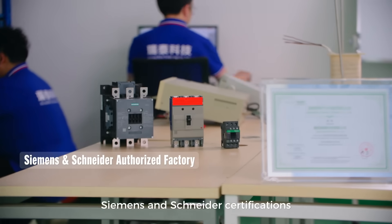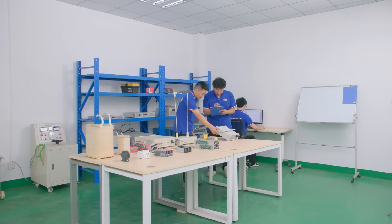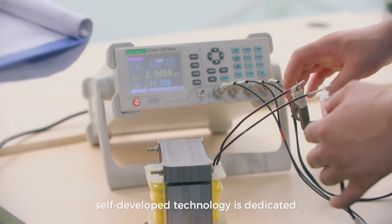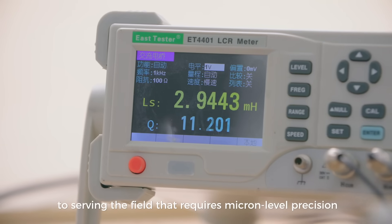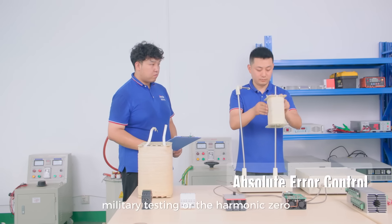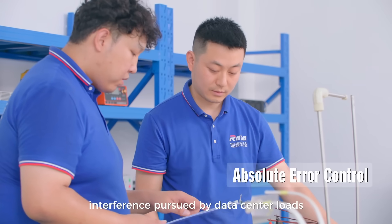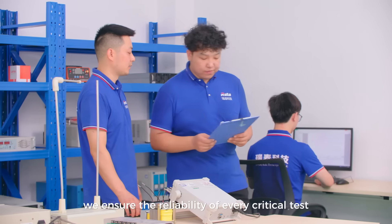Siemens and Schneider certifications build quality assurance. The world's exclusive reactive inductor self-developed technology is dedicated to serving fields that require micron-level precision — whether it's the absolute error control demanded by military testing or the harmonic zero interference pursued by data center loads. We ensure the reliability of every critical test.